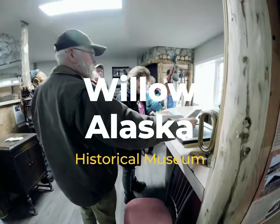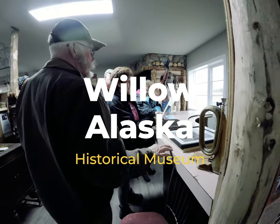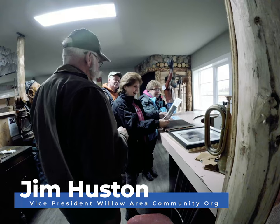This was a picture that a professional photographer, daughter of a friend of mine, took a bunch of pictures of me and she went home and entered a contest and won first prize.